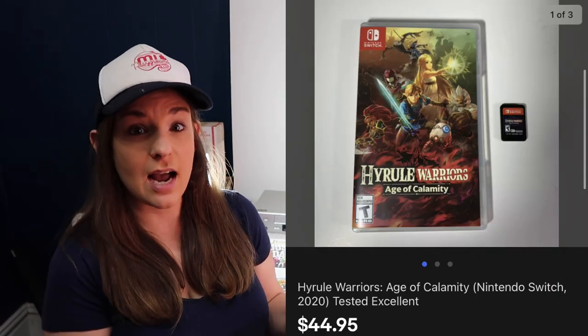We also sold a Hyrule Warriors game — the first Nintendo Switch game we've sold. We got this from a personal friend bundle. We have $15 allocated to it and it sold for $45 as well.